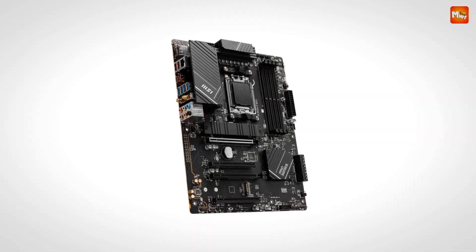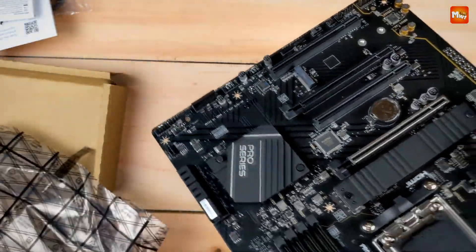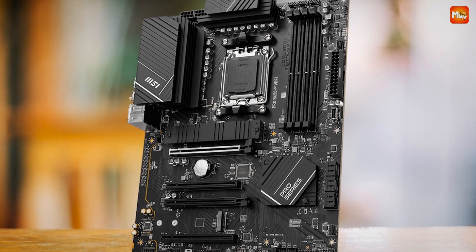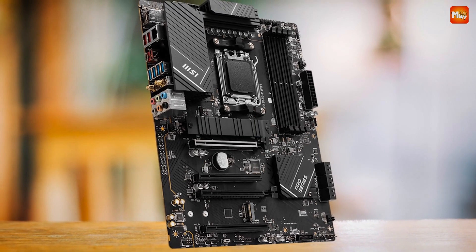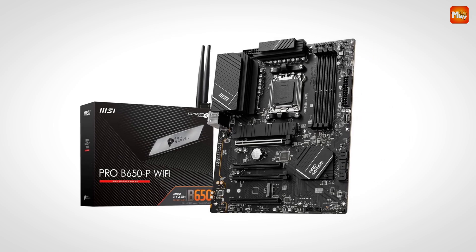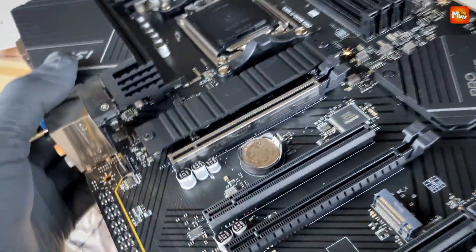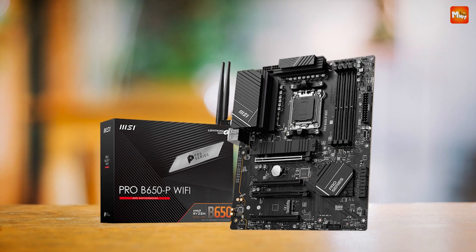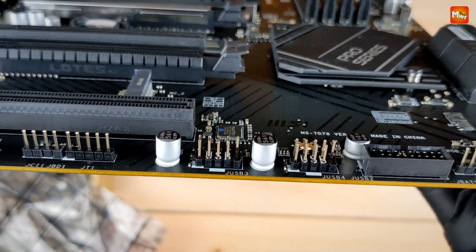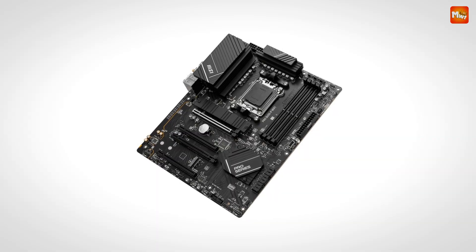Let's not forget about connectivity. Whether you're gaming online, streaming, or working on intensive projects, you need fast, reliable networking. That's why MSI has equipped this motherboard with a 2.5G LAN port and Wi-Fi 6E support. With the upgraded network solution, you can enjoy a secure, stable, and incredibly fast connection for uninterrupted gaming and flawless content creation. When it comes to sound, MSI goes above and beyond — thanks to Audio Boost, you'll be immersed in studio-grade sound quality that enhances every gaming session, every video, and every music track.